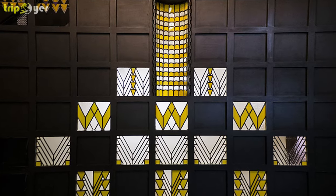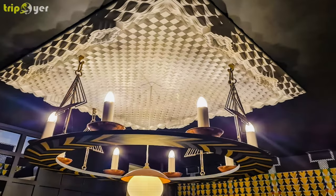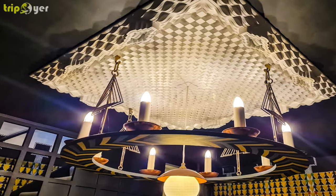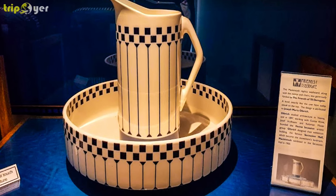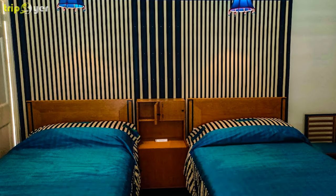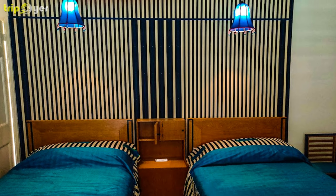One reason 78 Derngate is treasured is that it was Mackintosh's final major commission, and its wooden panelling, stained glass and enamel work point to a designer at full maturity. Best of all are the hall lounge and its wooden staircase screen, and the guest bedroom decorated with black, white and ultramarine stripes. The house was groundbreaking in other ways, as it had electrical conveniences, indoor plumbing and central heating decades before they were commonplace in homes.